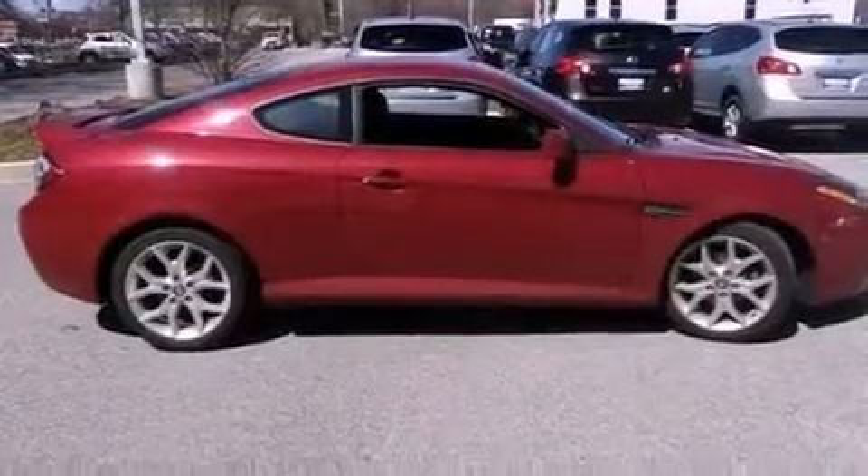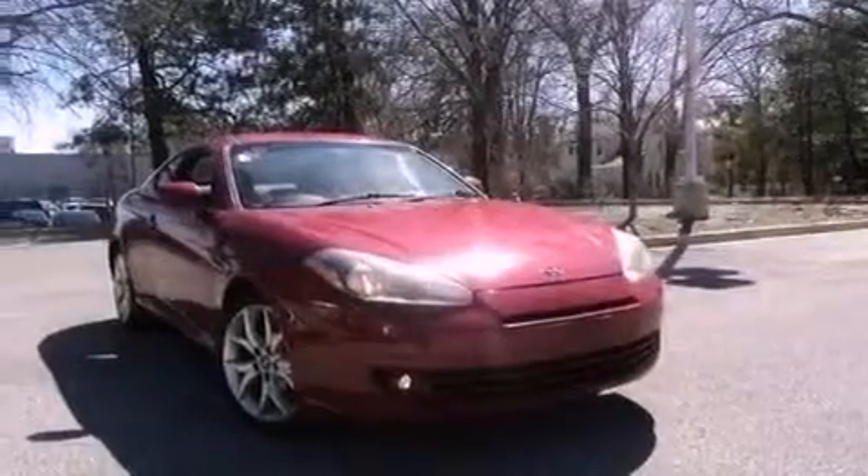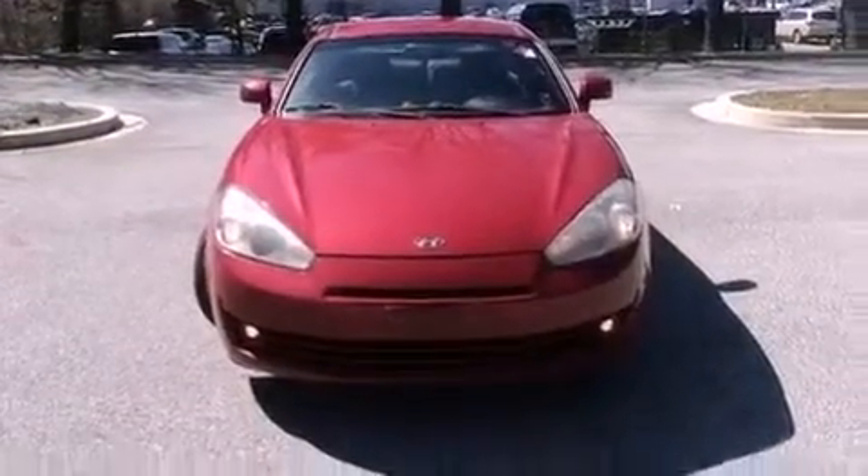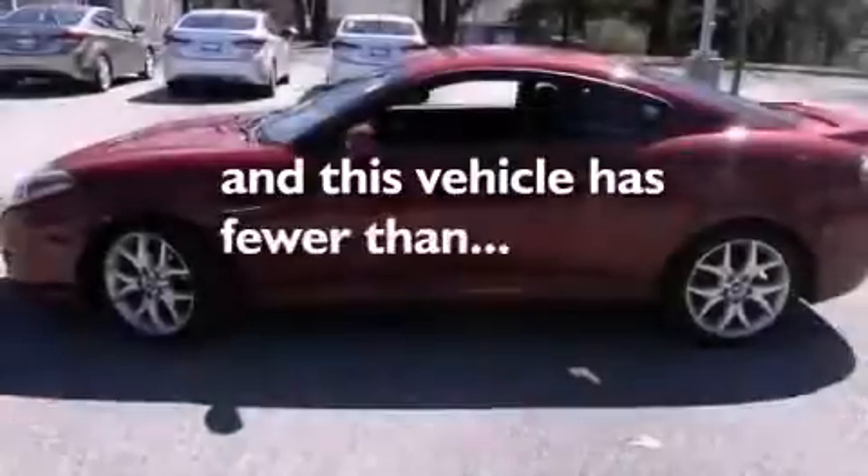Air conditioning with automatic climate control, cruise control, heated side view mirrors, leather seats, performance tires, a rear spoiler, a security system, rear impact crumple zones, a rear window defroster, and this vehicle has less than 52,000 miles.